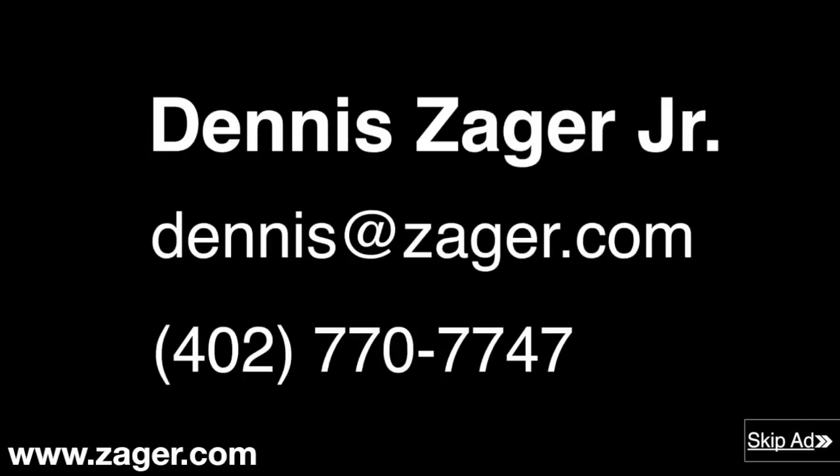And how do I know all of this? Because I'm Dennis Zager Jr. If you have any questions, feel free to contact me 7 days a week at dennis@zager.com or call me direct at 402-770-7747.